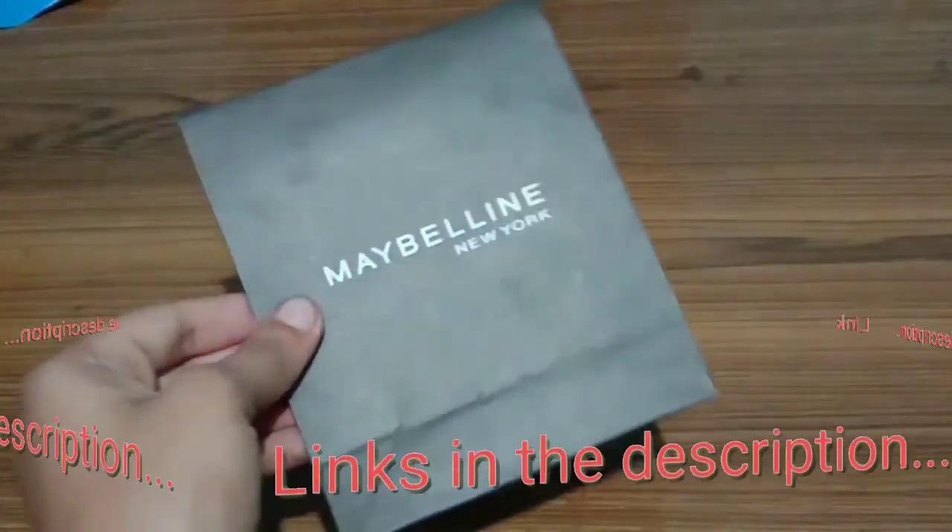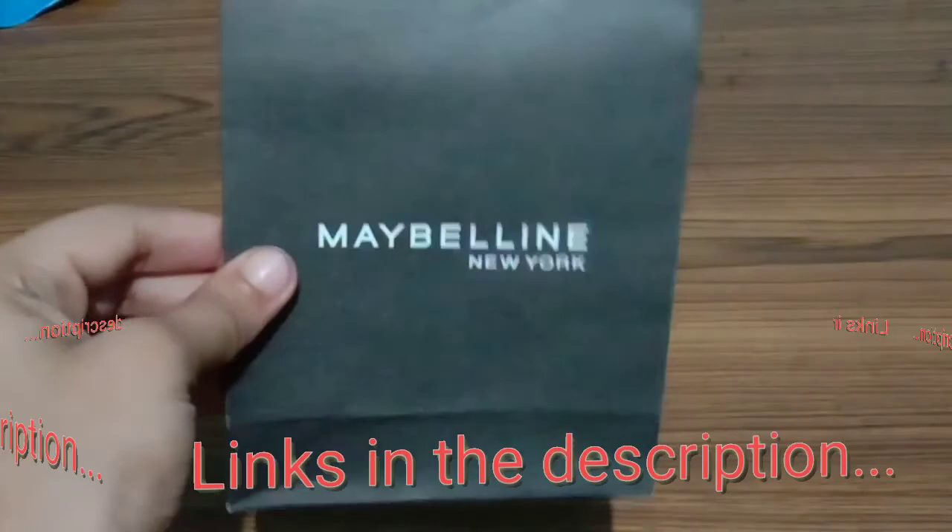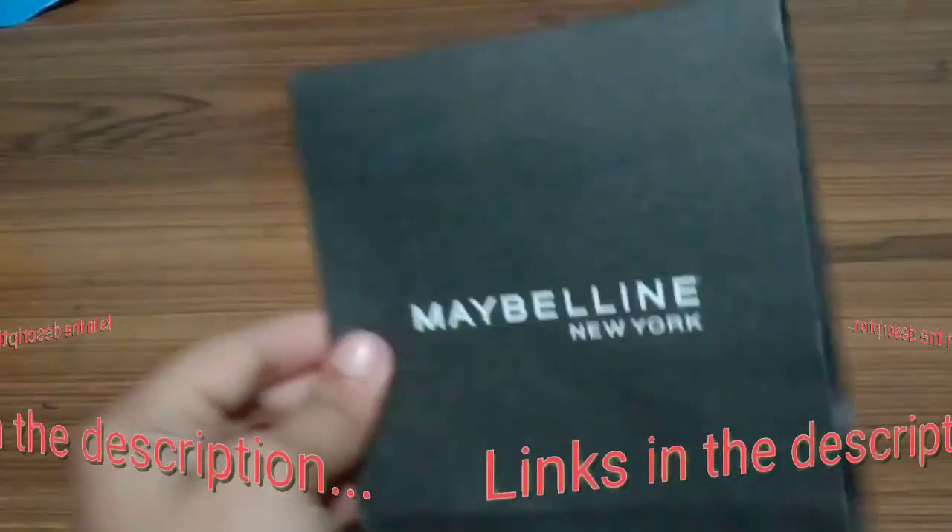So guys, this was my review of the Maybelline New York Berry Crush and Pink Lolita lip balms. Thanks for watching!